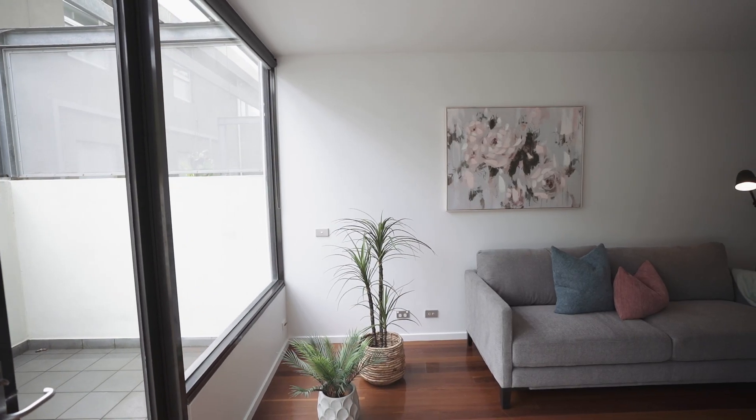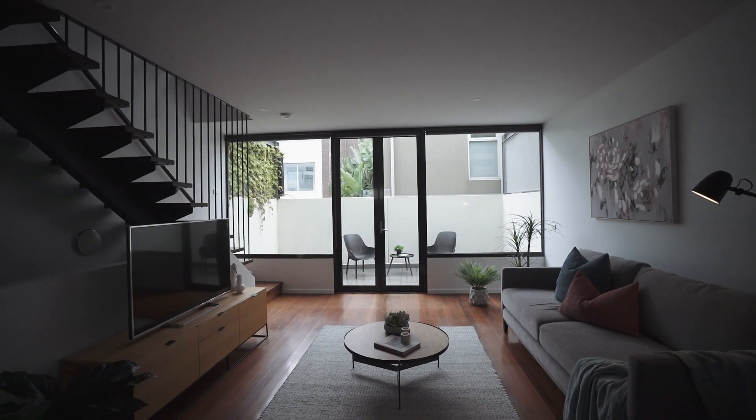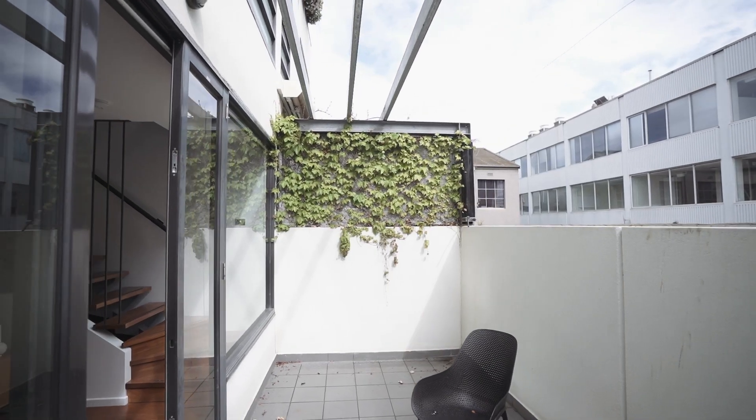From the moment you step inside you'll notice the richly toned floorboards and the expansive living and dining room flooded in natural light, expanding onto a terrace for seamless indoor outdoor entertaining.